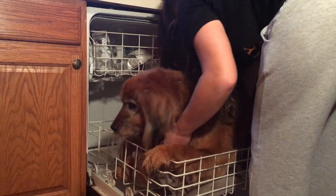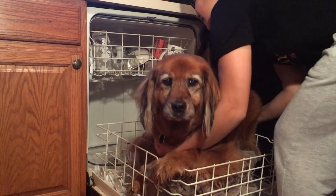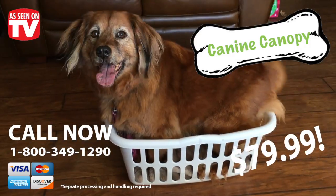Make sure to consult a doctor before purchasing. If your loved one has suffered from buying canine canopy, well too bad, suck it up. You're not getting your money back. This amazing product can be yours for the—